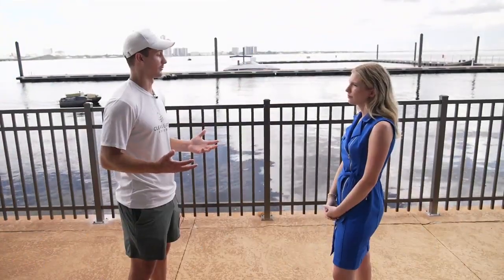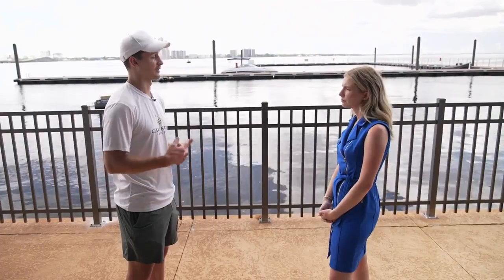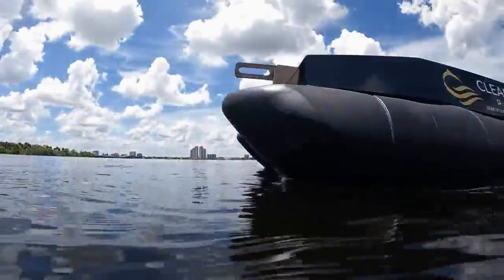I had heard about the ocean plastics crisis for the first time in 2017, and that really kick-started a passion for me about healthy waterways and keeping our waterways clean. Michael Ahrens created Clean Earth Rovers while in college in Ohio.